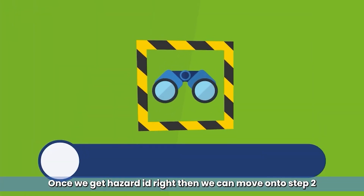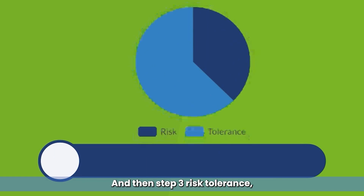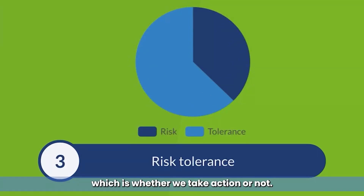Once we get hazard ID right, then we can move on to step two: risk perception. This is how we view the risk. And then step three, risk tolerance, which is whether we take action or not.